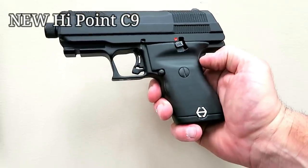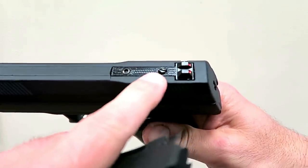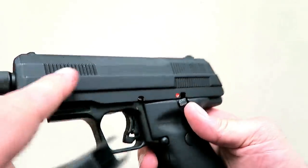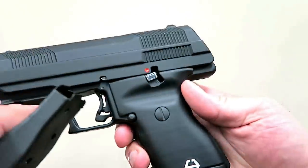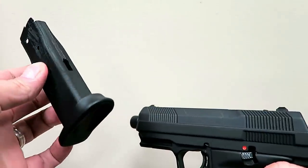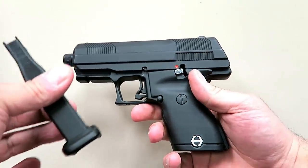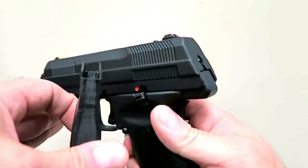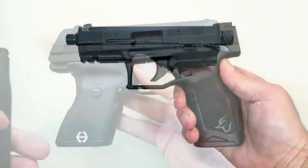Here we have the new Hi-Point C9. Hi-Point fans will be impressed with the improvements. It has an elongated sight base so people can run a red dot, a suppressor-ready threaded barrel, front cocking serrations, a different cut in the slide, and an accessory rail. The grip is more ergonomic with a nice feel. It's now offering a double-stack magazine with a standard capacity of 10 rounds, expected to go up to 15 rounds — something Hi-Point fans have wanted for years. It also has an ambidextrous mag release and should be available late 2019.